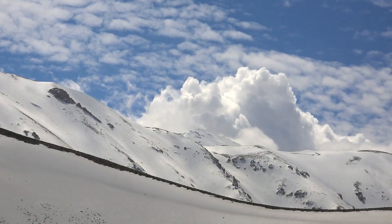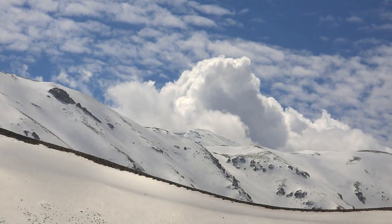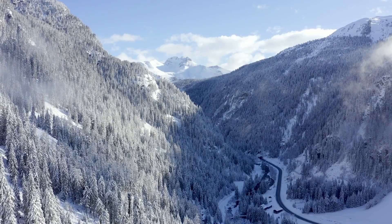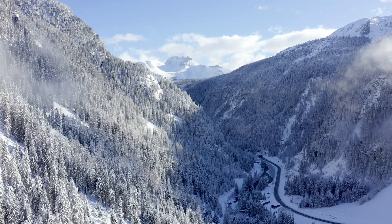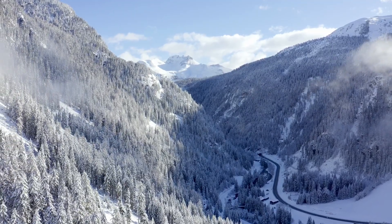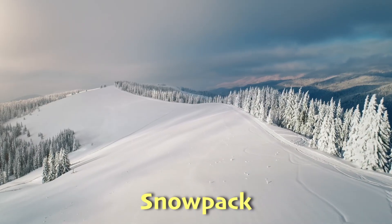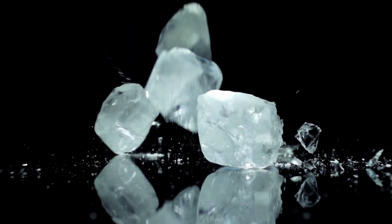Even though there are several different types of avalanches, they are all caused by similar things. Avalanches happen when a lot of snow on a mountain can't stay put anymore and comes rushing down. This mainly happens when the snow, the shape of the land, and the weather line up in just the right way. Let's talk about the snow itself, which we call the snowpack. If layers of snow don't stick well to each other — imagine trying to stack slippery ice cubes — they're more likely to slide off.